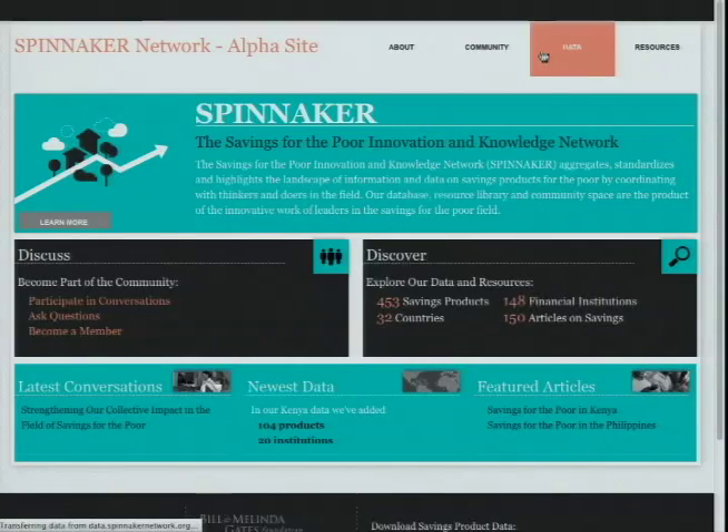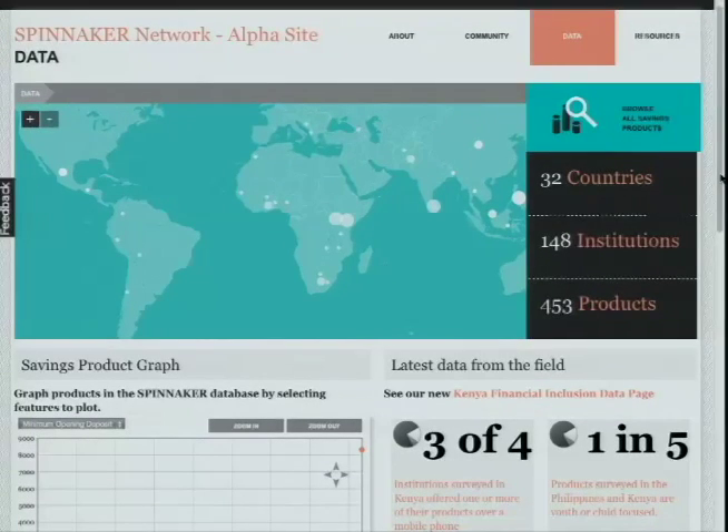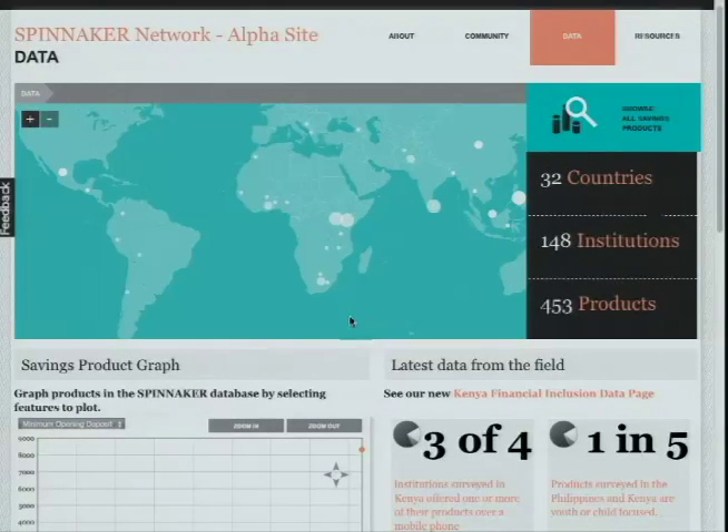At the beginning of the project, we reviewed the landscape of data currently being collected and noticed that very little to no data was being collected at the product level. To build this foundation and fill this gap, we've collected data across 32 countries, 148 institutions, and 453 products, and are currently collecting more data every single day.